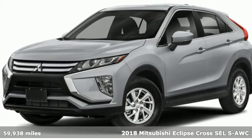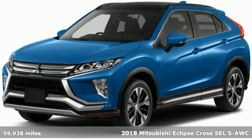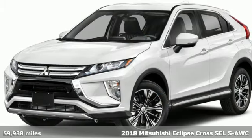Here's a 2018 Mitsubishi Eclipse Cross. Mitsubishi — pursue your passion and get ready for an impressive combination of features.